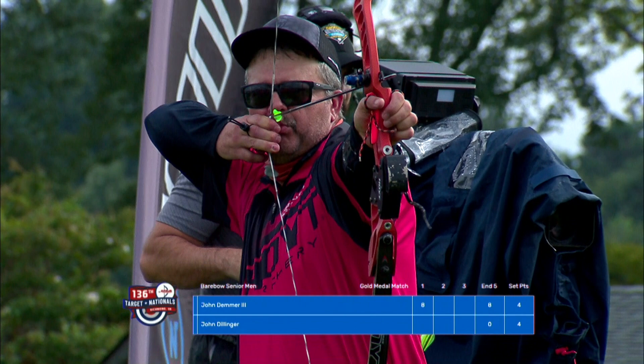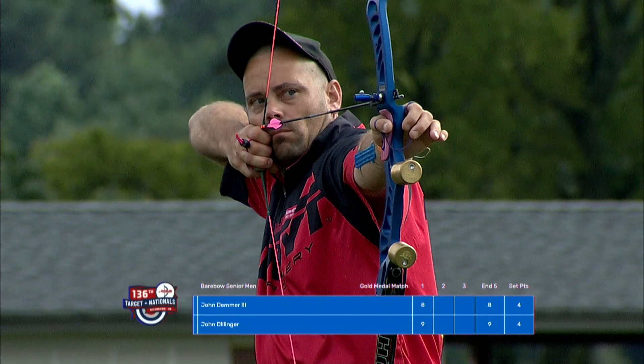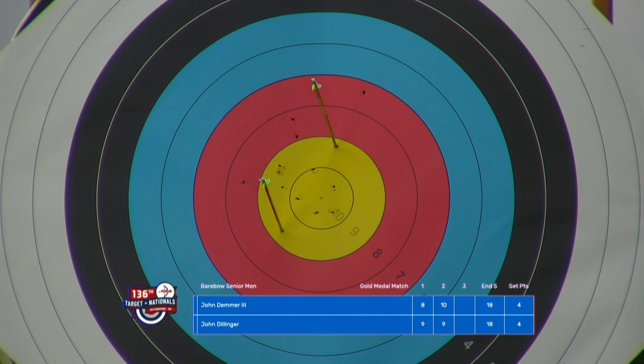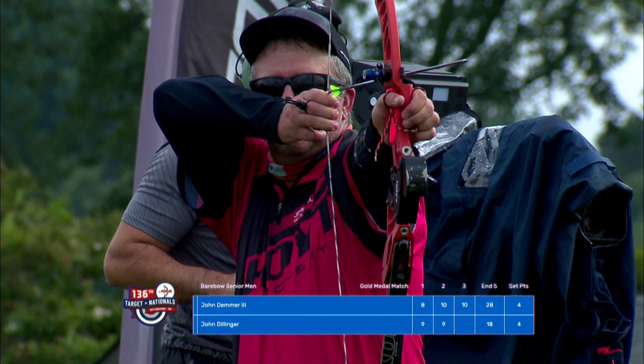We're at 4-4. If they end up tied, we'll go to a single-arrow shoot-off. A 9 here from Dillinger — tied up with one arrow to go. Demmer's experience definitely gives him the edge with a single arrow. Big gust and he's still able to pull it off — very impressive, and he knows it. So John Dillinger has got to shoot a 10 to keep this going. And he does! 28-28. We're going to a single arrow.